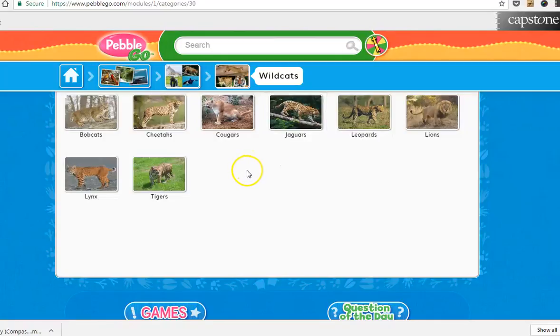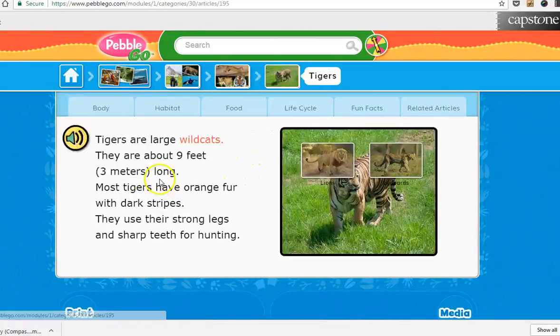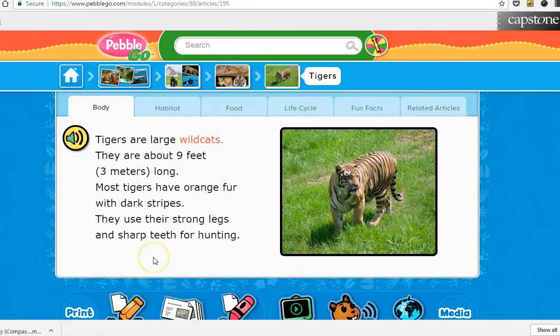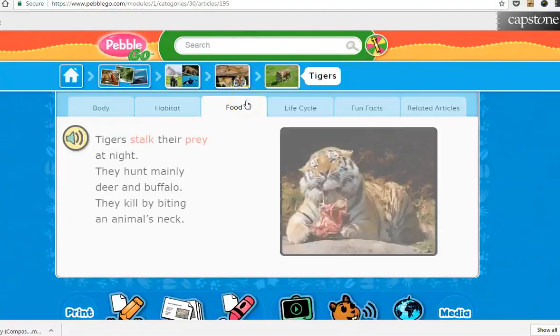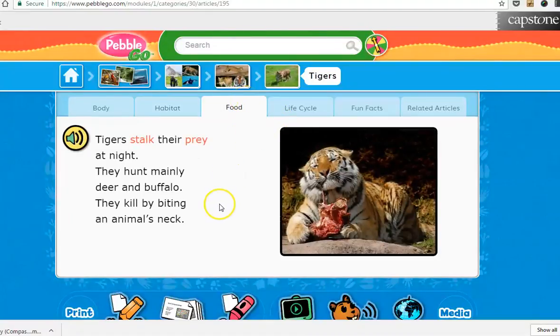Just to give you an example — if we click on tigers. The great thing about this website is that it reads it to the kids, and it also highlights different categories from habitat, food, and it's all there.